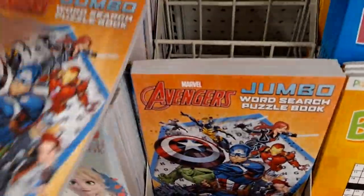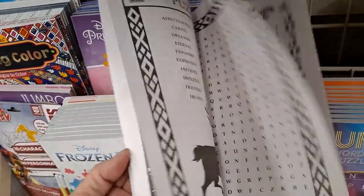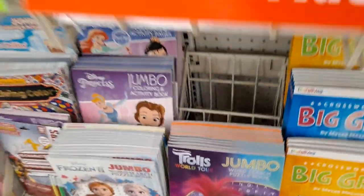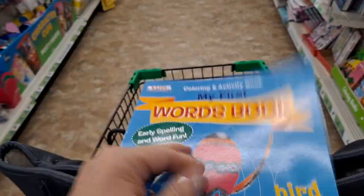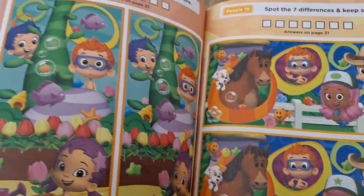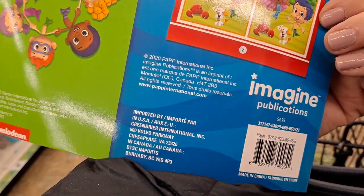Let's look at this Avengers book — word search, nice. This will be nice if my granddaughter gets a little bit older. Bubble Guppies — spot the difference. This is good for helping a little one. What's the age on this? This is from 2020, so it's relatively new. But I wish they had an age group on it. I'm going to assume six and up.